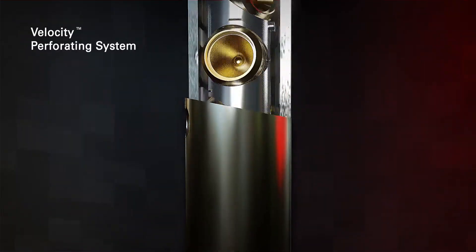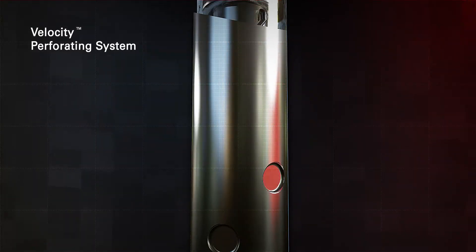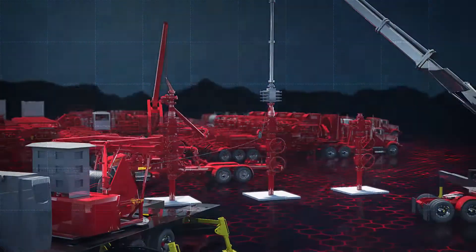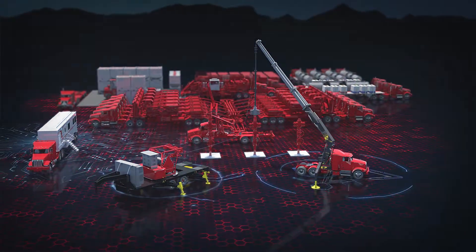The Velocity Perforating System is a plug and play modular gun system which simplifies the perforating process, ensuring successful operations.